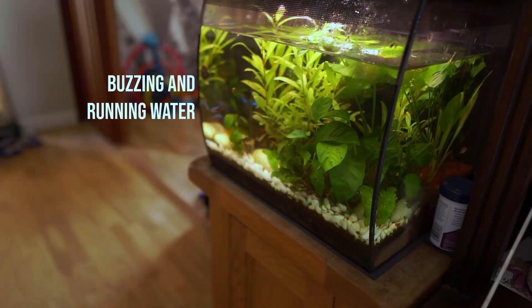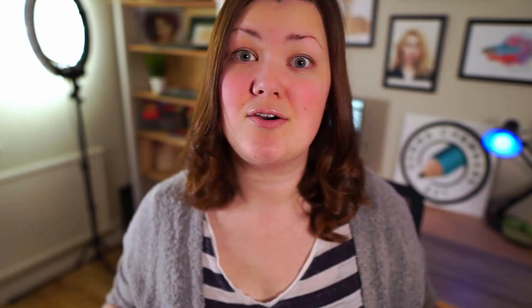First off, I swear this is the loudest room in my house. I've got a loud fish tank, I've also got a ridiculously loud fridge, and my PC constantly has loads of fans going — although I don't think there's a great deal I can do about that.